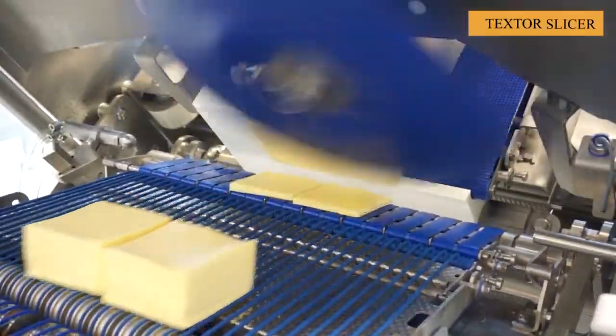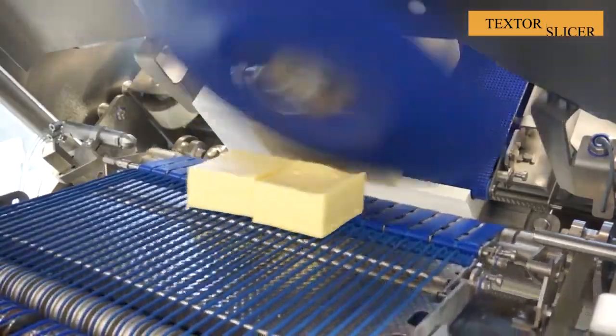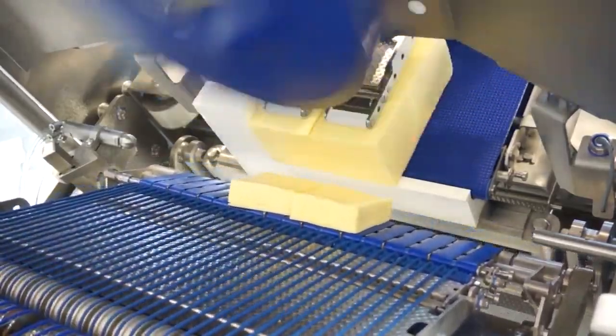The Techstar TS500 circular blade slicer for cheese is truly amazing, with its amazing speed and sharp blades.